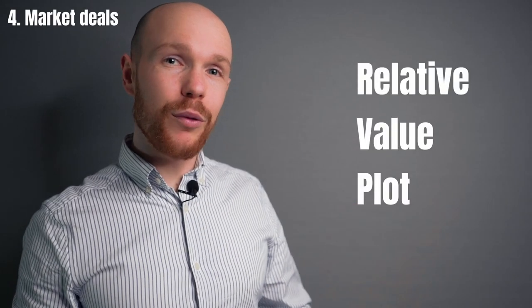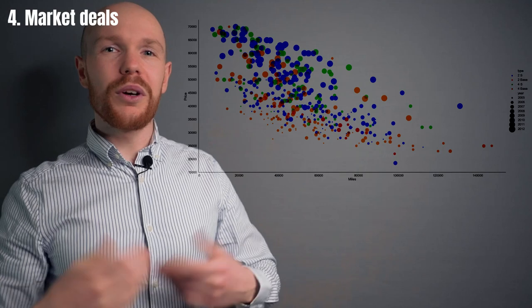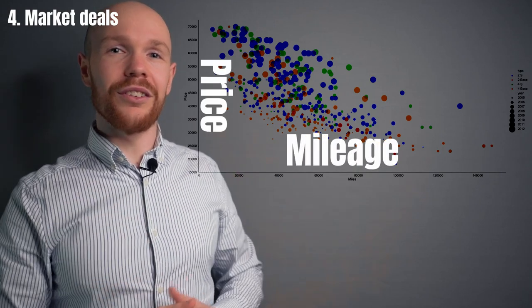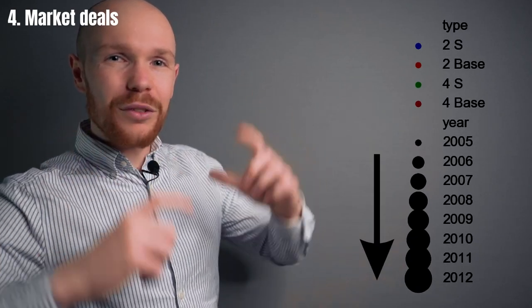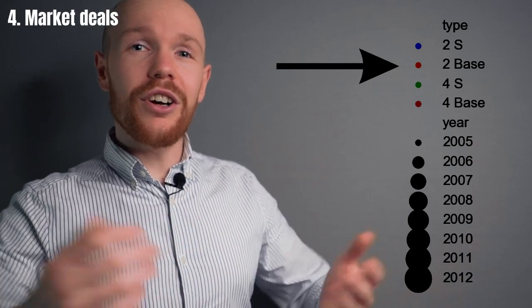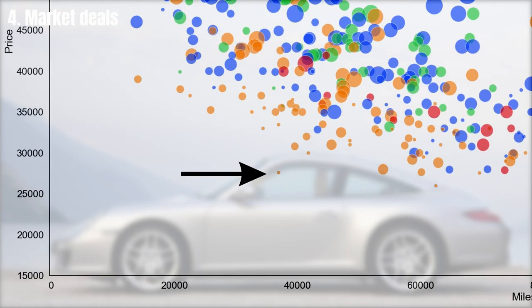To find the best value car, we use a relative value plot, which finds the best value cars by looking for the lowest price, newest model year, and lowest mileage. The plot shows mileage on the horizontal axis and price on the vertical axis, with bubble size indicating model year recency and color indicating model type. A car that immediately pops out as good value is a 2005 standard Carrera with just under 40,000 miles, priced below market compared to similar-mileage cars — though it is already sold.